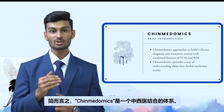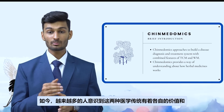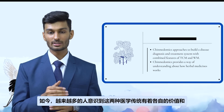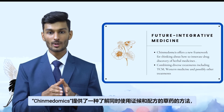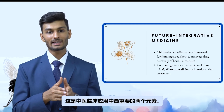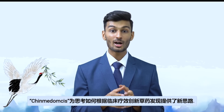In simple terms, Chinmedomics approaches building a disease diagnosis and treatment system with combined features of TCM and Western medicine. Nowadays, more and more people realize that each of the two medical systems has its own values and that the two systems should benefit from each other's strong points. This integrated approach will ultimately lead to safer, faster, and more effective healthcare. Chinmedomics provides a new framework for innovating the discovery of herbal medicines based on clinical effectiveness, combining TCM, Western medicine, and possibly other variants working as a unified team rather than in competition.